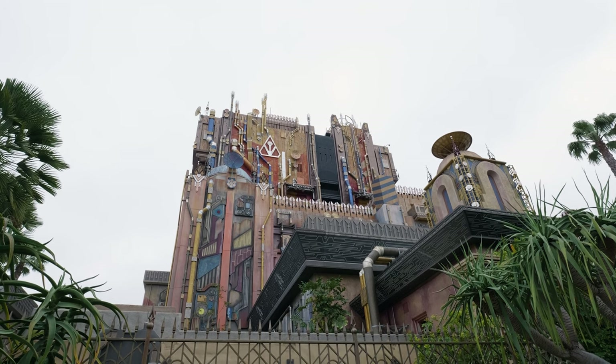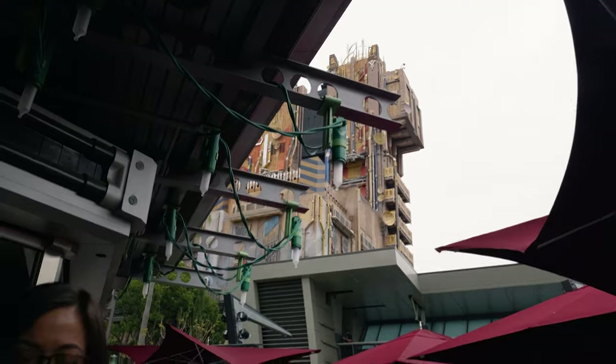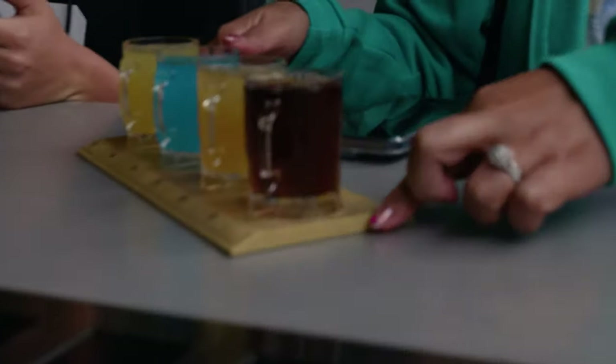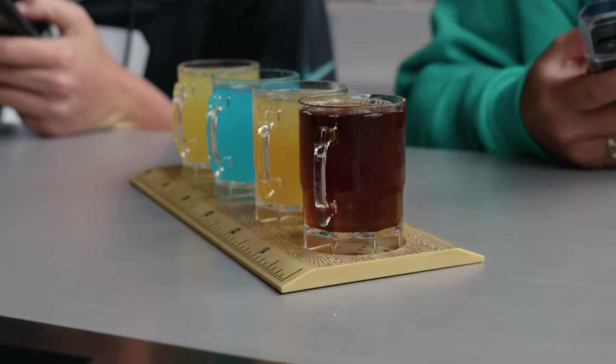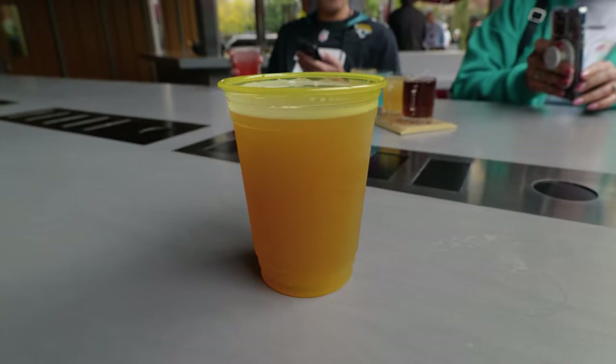We worked up a little thirst from the Guardians of the Galaxy Mission Breakout ride, so we came over here to Pim's Kitchen. Jessica got this flight thing where you can pick four cocktails or four drafts. That's pretty neat, and I just got a beer to get a little refreshed.